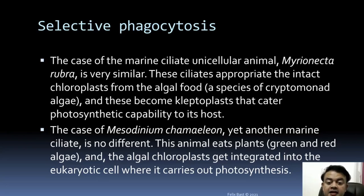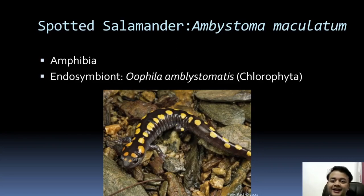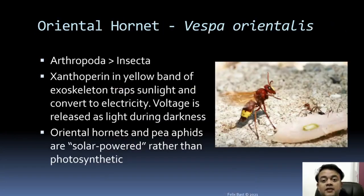The case of Mesodinium — a chameleon-like organism — is quite similar: the animal eats green and red algae and the algal chloroplasts get integrated into the eukaryotic cell, where they carry out photosynthesis. Another very interesting example is the spotted salamander, Ambystoma maculatum — an amphibian. Its endosymbiont is Oophila amblystomatis, a chlorophyte green algae that gets integrated into the salamander, giving it some ability to photosynthesize.